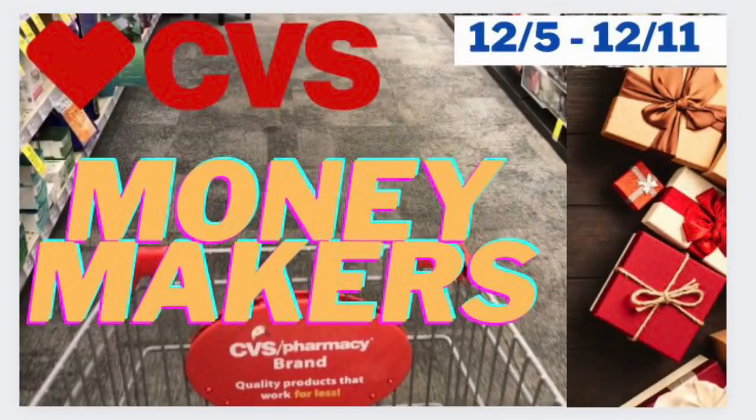Hey, what's up guys and welcome back to the channel — your channel. Here are your CVS money makers and freebies starting this Sunday, December 5th through Saturday, December 11th. Thanks so much for watching.